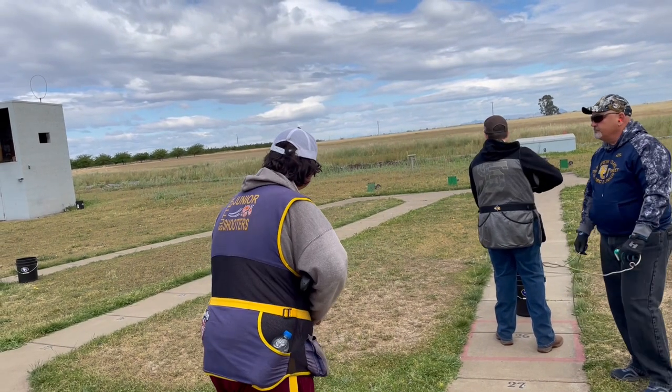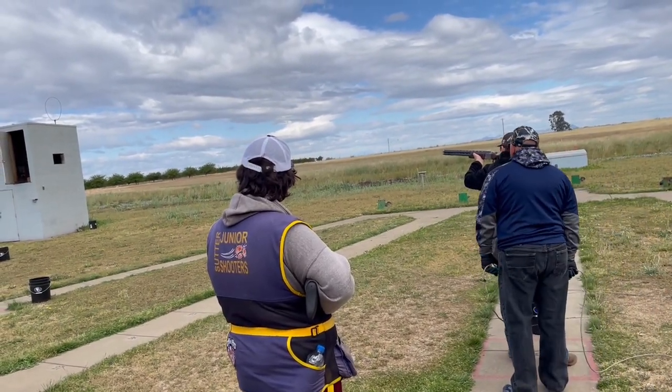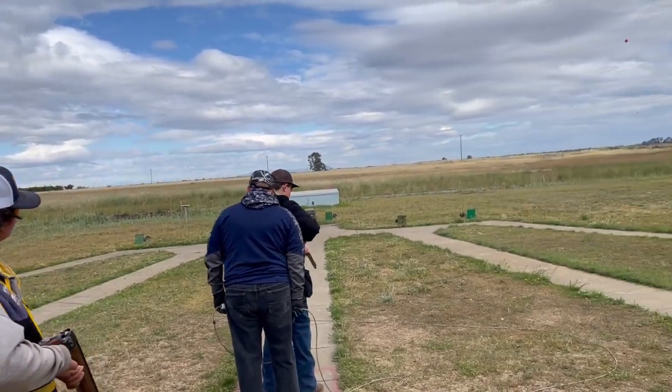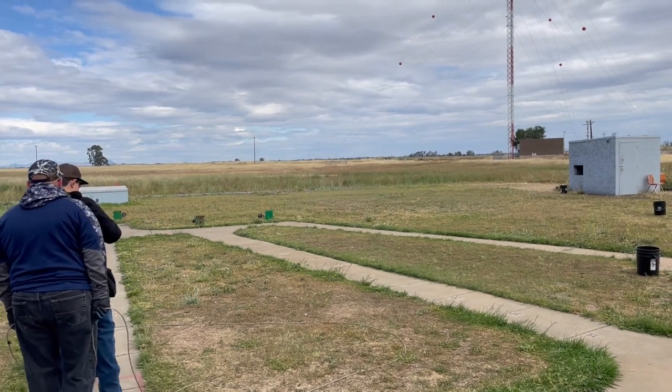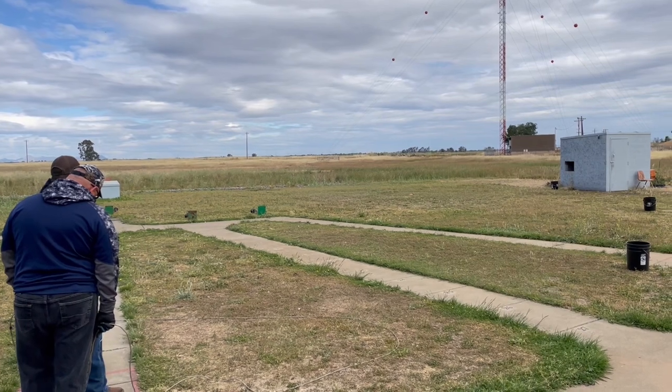Skeet shooting is another discipline I will talk about. Skeet shooting is where you move around the trap field, and instead of staying in one spot, you shoot two birds at a time, one bird at a time, and a high and a low. Fun fact: skeet shooting, you only shoot 24 shells.